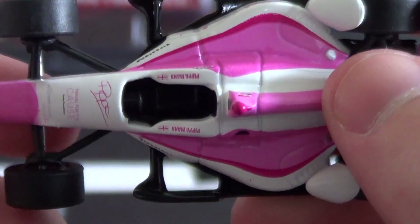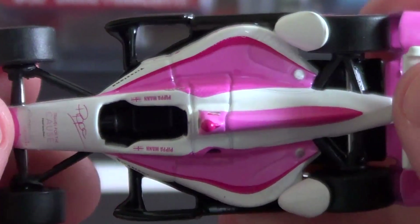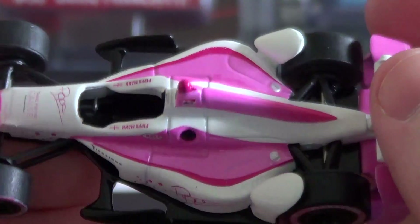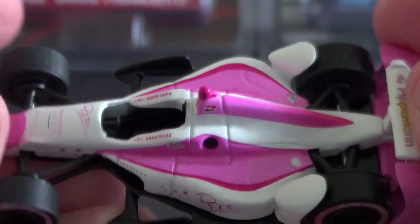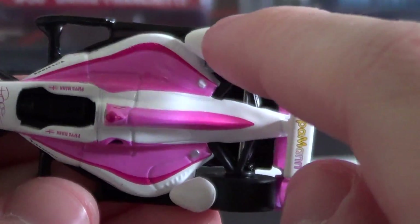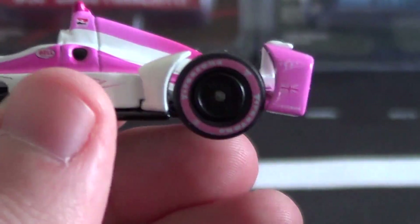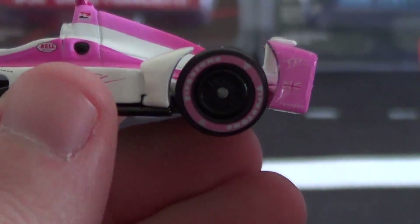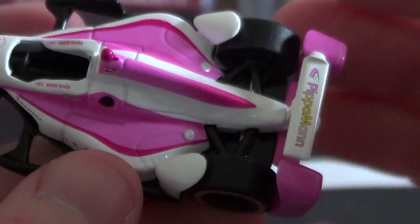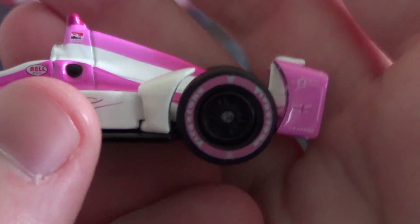Another big difference between the old mold and the new mold is the big holes in the underfloor — that was a safety improvement introduced last year to try to keep the cars on the ground, and it worked really well. Moving further back, you can see the side pods are very sculpted and nice-looking, with a little side pod flick that goes over the back wheel. There's also a new engine cover — much more sleek and thinner than the DW12. I've got a DW12 here and I'll show you it in just a second.